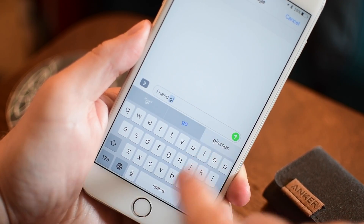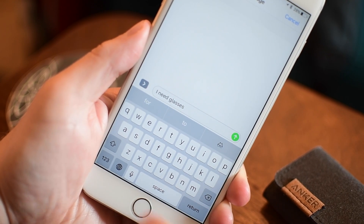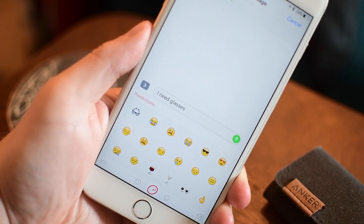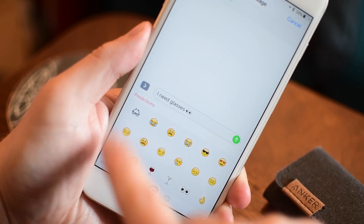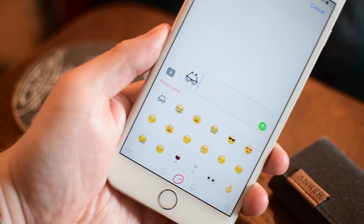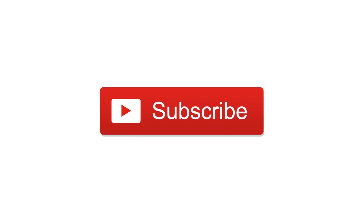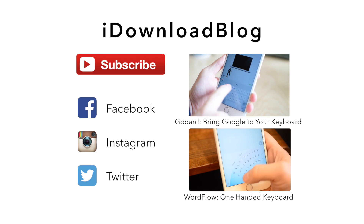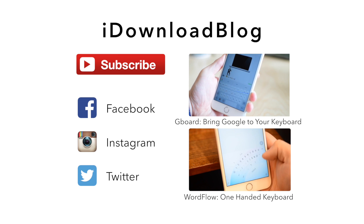That is Swiftmoji — it is absolutely free, so there's no harm in trying it out before iOS 10 arrives. We have links below for both Swiftmoji and the SwiftKey keyboard itself. Let us know if you have any questions and what you think of Swiftmoji, please subscribe for other cool apps like this, and until next time, this has been Andrew for iDownloadBlog.